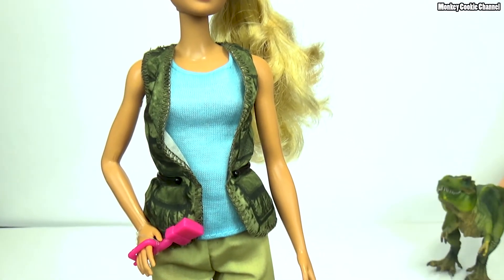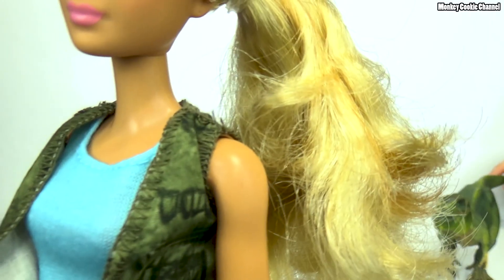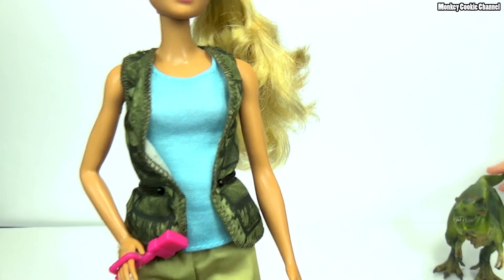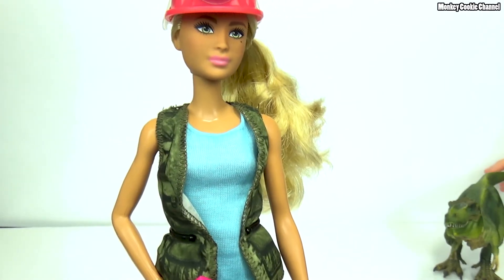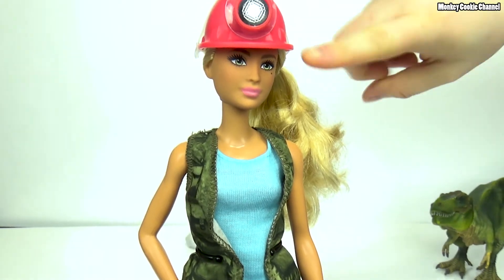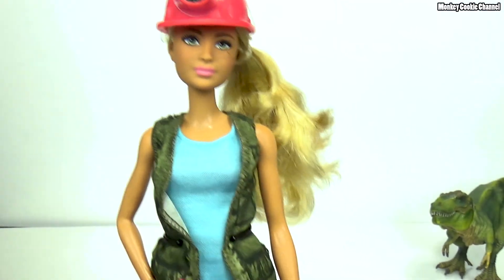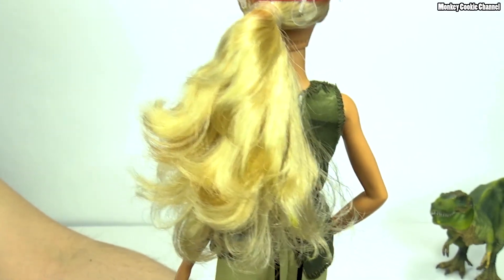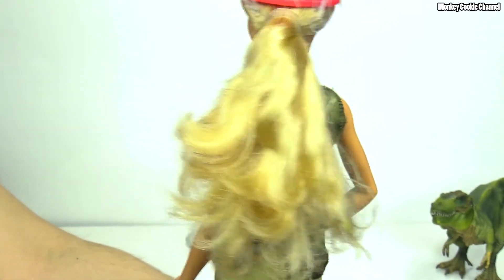Her hair is really, really soft — there's no gunk. It has kind of a curly texture to it, which I like. It reminds me of my Barbies from my childhood. I had a lot of blonde Barbies with that honey color too. Her hair reminds me of my childhood — nostalgia factor.